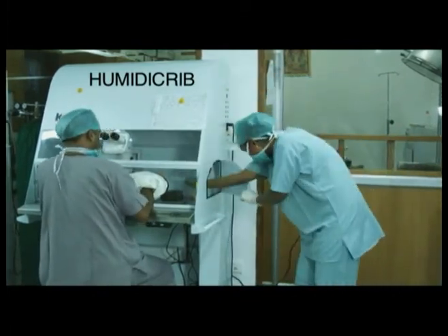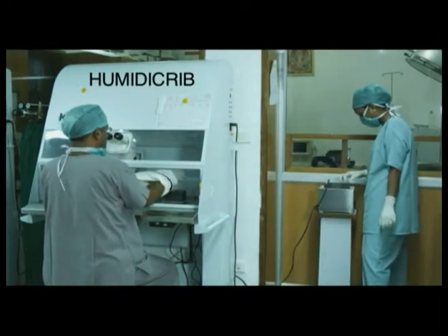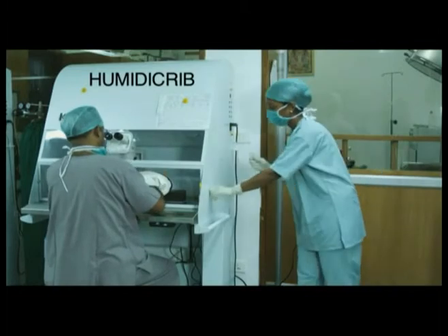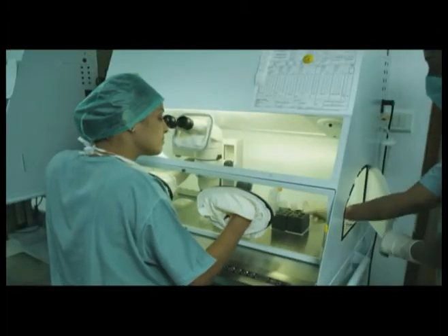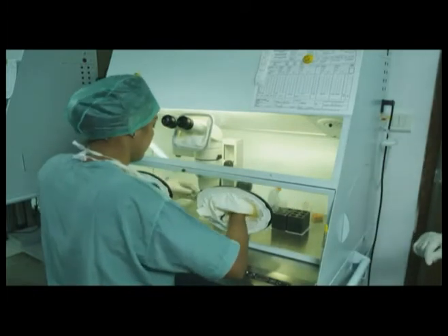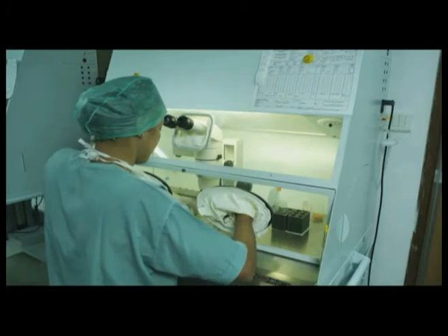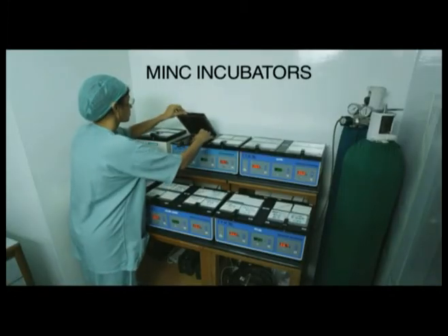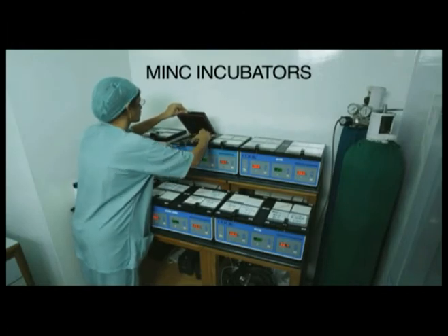The humidity crib is exclusive equipment which actually creates an atmosphere similar to that seen in the fallopian tube, maintaining the same temperature, humidity, and gas concentrations. The eggs are now studied under the humidity crib and identified, and you now see the doctor placing the eggs in culture media inside the incubator.